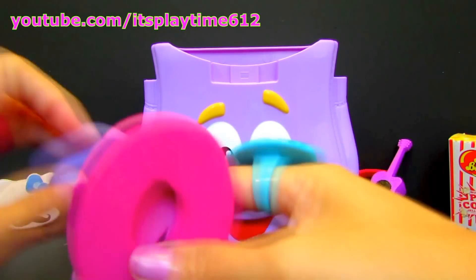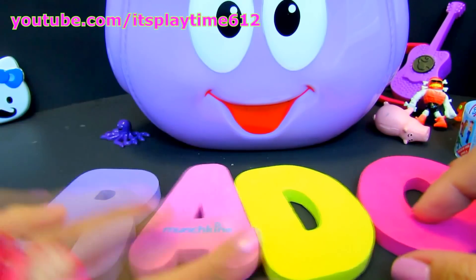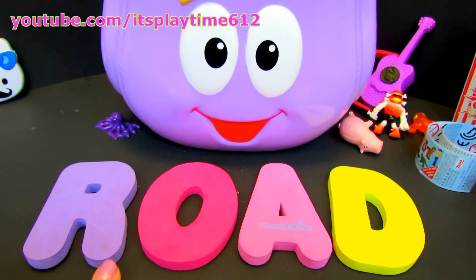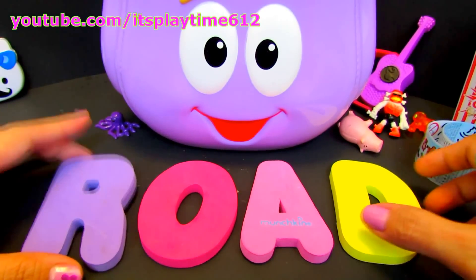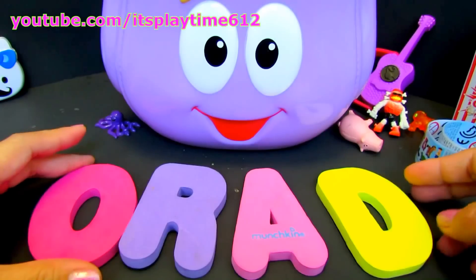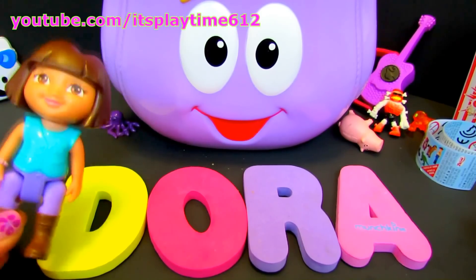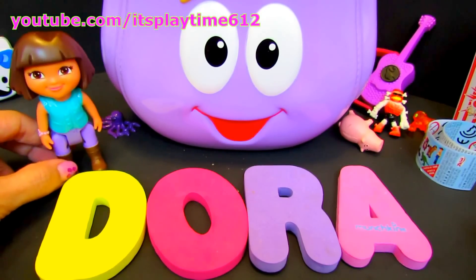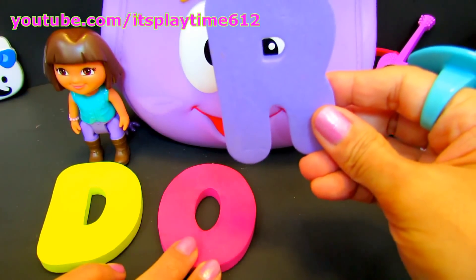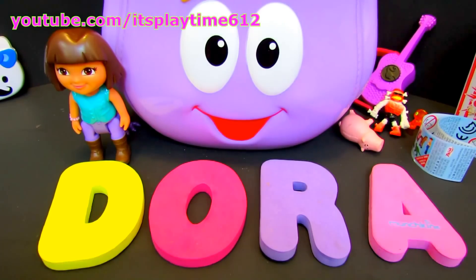Let's get the letters and see what word we can make. Can you read that? R-O-A-D — road! Let's see if we can still make another word. Oh, we made Dora! Dora the Explorer — she's the one who owns the backpack. D-O-R-A — Dora! Let's see if we still have more surprises.